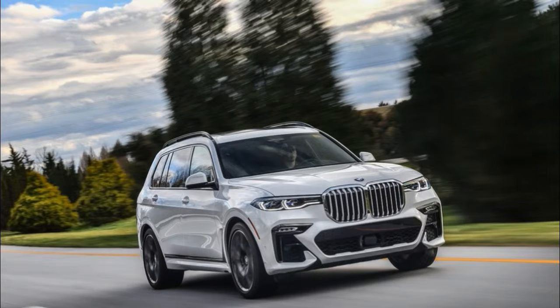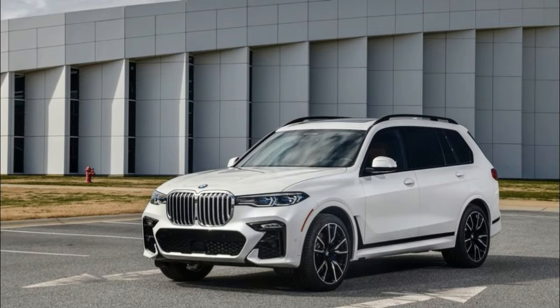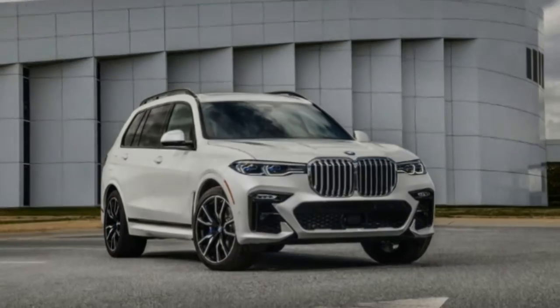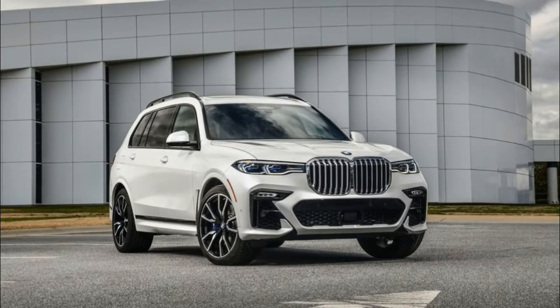Inside, the X7 draws heavily from the X5, though it comes standard with three rows of seats and seating for seven. A package with dual captain's chairs swaps out the second-row bench for a two-seat affair. Space and use of space is excellent, with adult-sized room in the third row and bucket seats with up to 20 ways of adjustment.